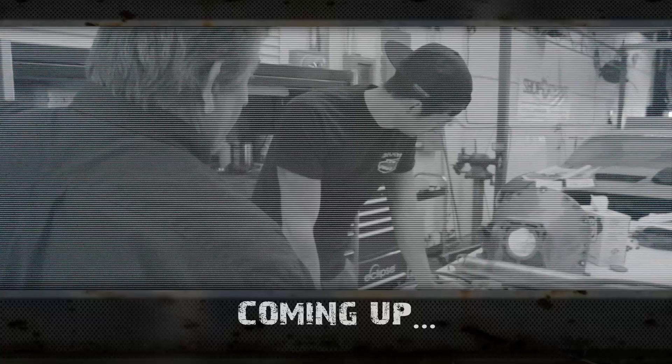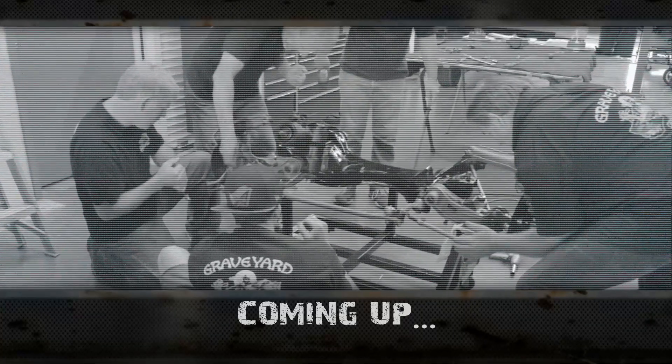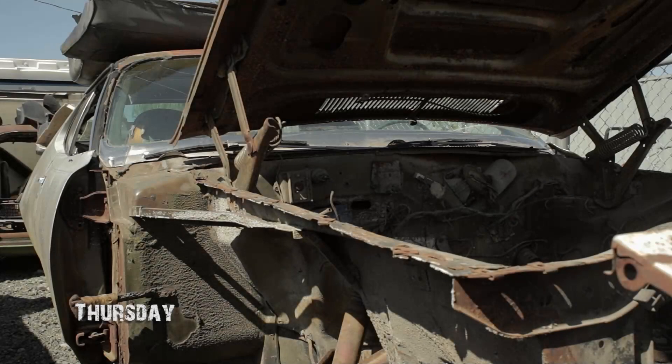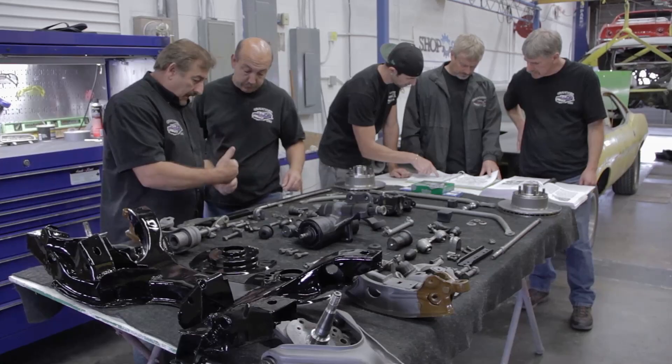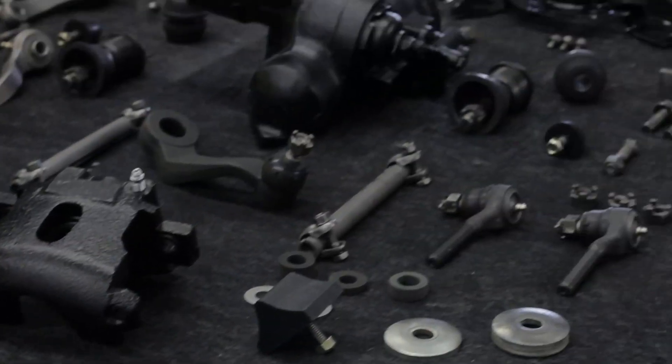I need the bell housing and everything ready to go on that engine in about 15 minutes. Watch your fingers, gentlemen. So today we're working on the 71 Cuda 340. We're going to assemble the front suspension and K-member. Earlier in the week, we disassembled it, cleaned it, inventoried it, and began the detailing process, which is very important when you're doing an OE restoration.